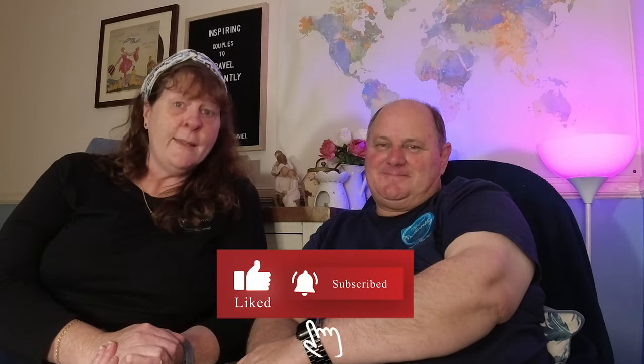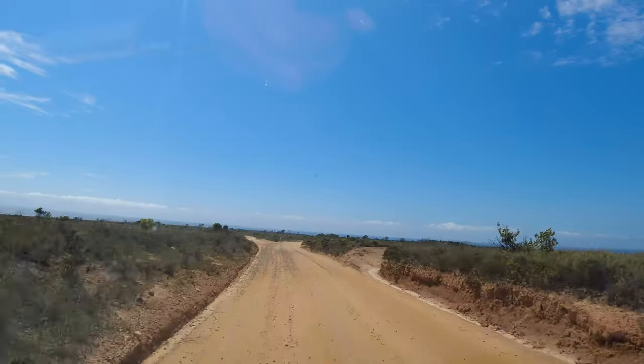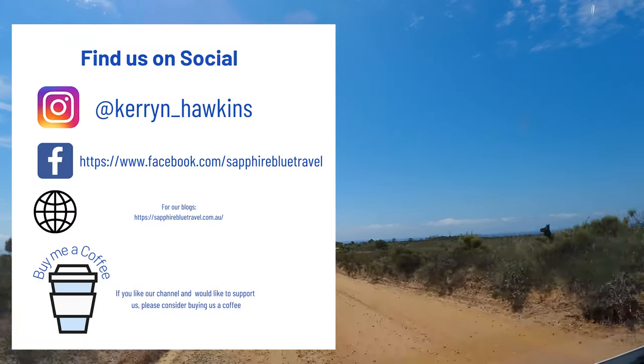Thanks for joining us today. If you got value out of today or found it interesting, why not hit that like button? Subscribe while you're there and ring that little bell so you'll be notified of our upcoming videos. As always, thanks for joining us - travel brilliantly, bye!